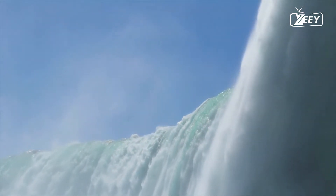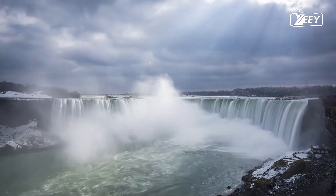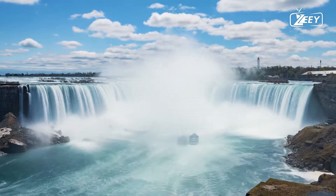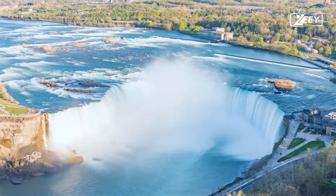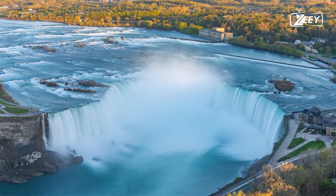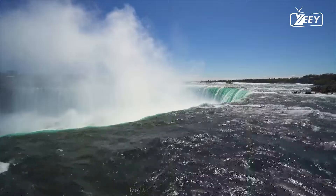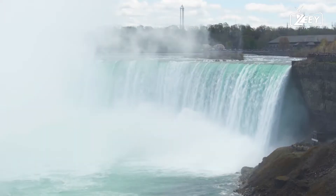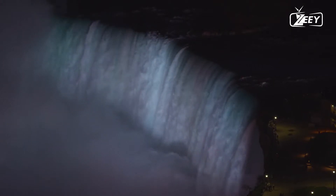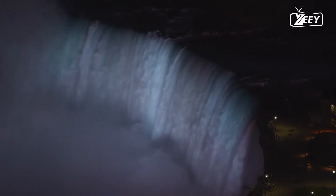The combined falls, formed by the Niagara River, which drains Lake Erie into Lake Ontario, have the highest flow rate of any waterfall in North America with a vertical drop of more than 50 meters (160 feet). More than 168,000 cubic meters (5.9 million cubic feet) of water flows over the crest of the falls per minute during peak daytime tourist hours.